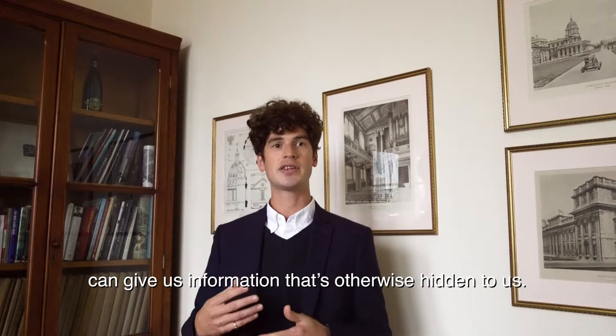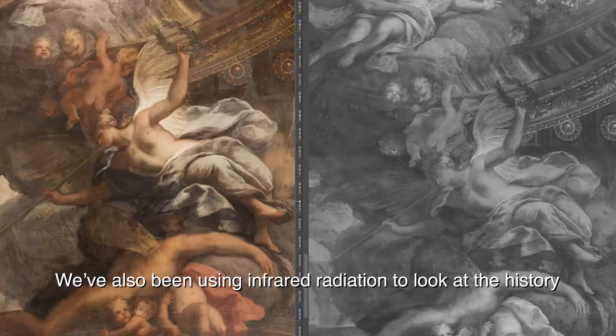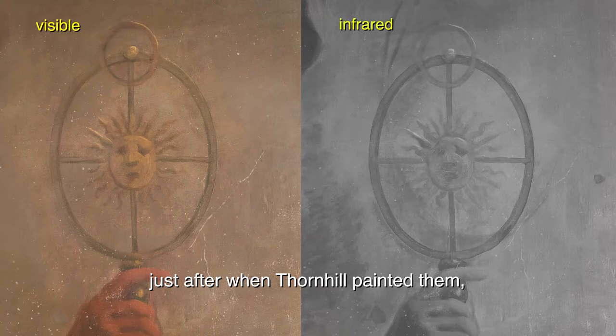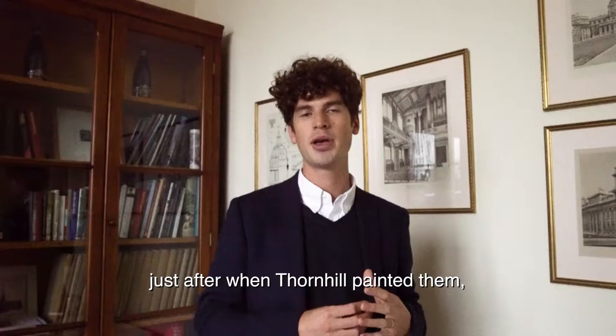The sequence of images that we capture in UV, visible, and infrared can give us information that's otherwise hidden to us. We've also been using infrared radiation to look at the history of the paintings right from the earliest time, just after when Thornhill painted them up until the 20th century.